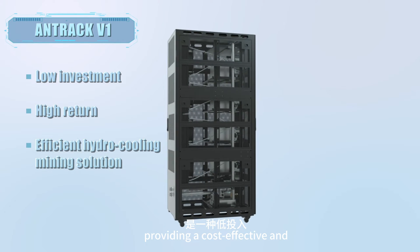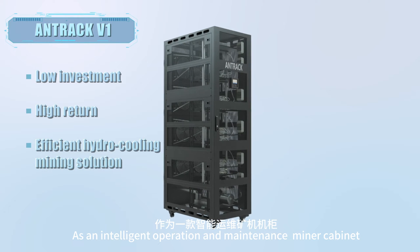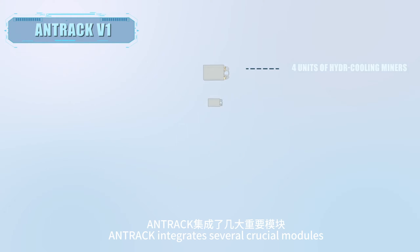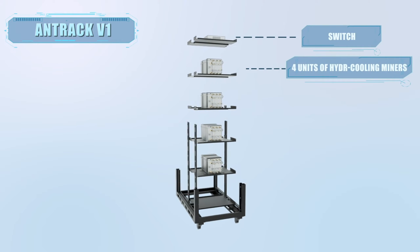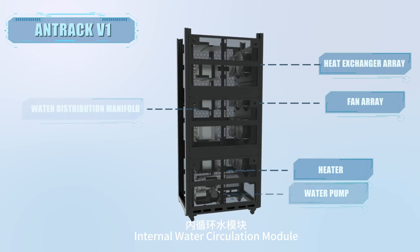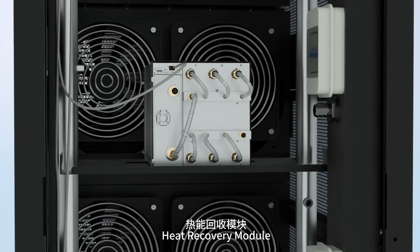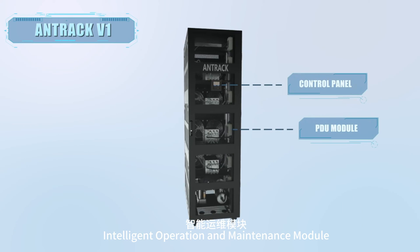Providing a cost-effective and efficient hydro cooling mining solution, Antrack integrates several crucial modules: miner operation module, internal water circulation module, air cooling heat exchanger module, heat recovery module, and intelligent operation and maintenance module.